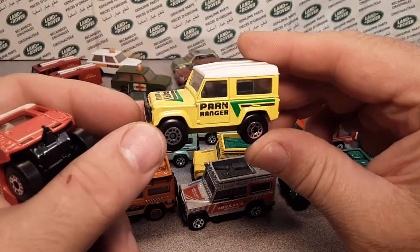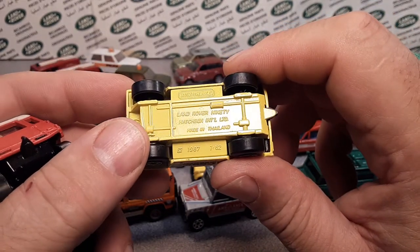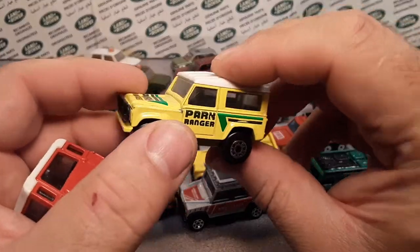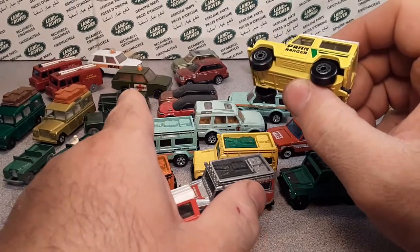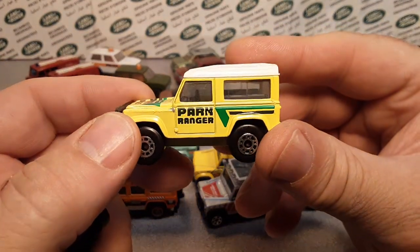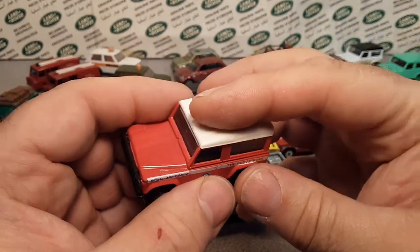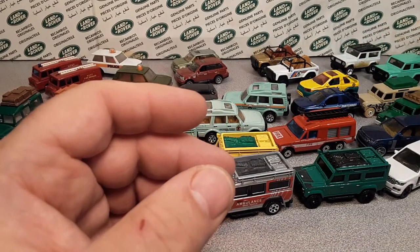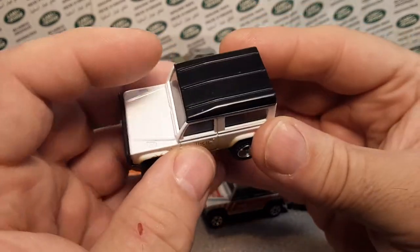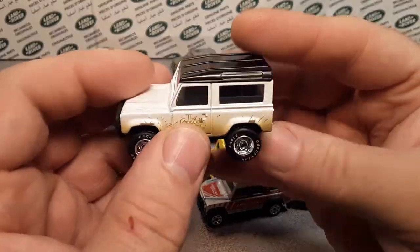The next casting for Matchbox Lesney was in 1987 — they started making the Land Rover 90. This has a plastic top and a metal base and metal body, and they did that for a long time. Other than the Range Rover Roll-O-Matic, this would be the next one with a gazillion different variations. One of the later models was the Crocodile Dundee — Steve Irwin, Real Riders rubber tires — but it still had the plastic top. That went on until 2004.